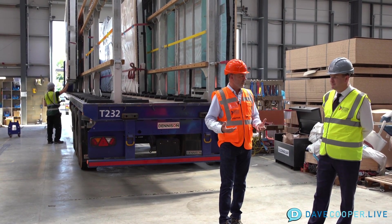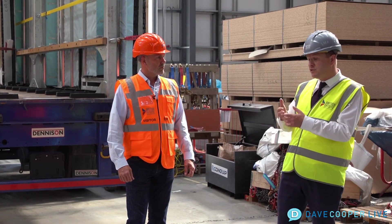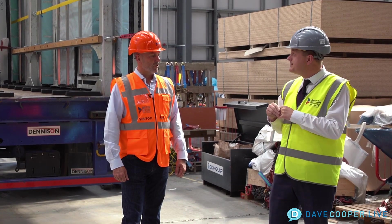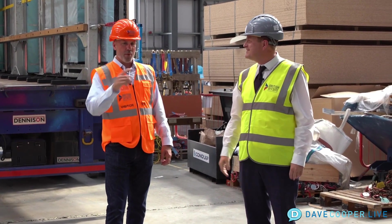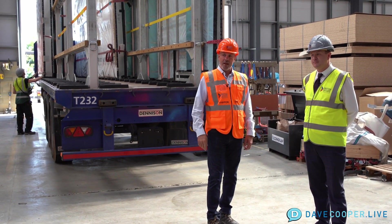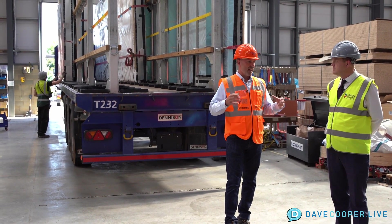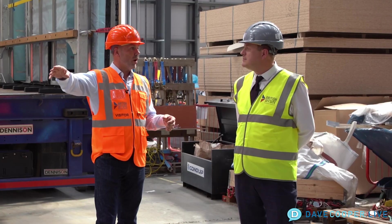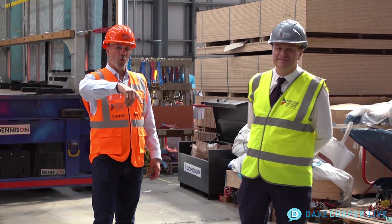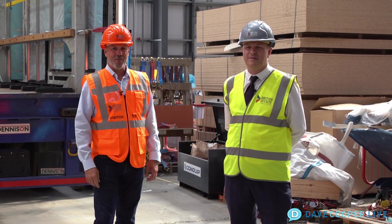We're also launching the British Offsite Training Academy, so everybody will have their place within that and will be fully mapped out. Grant, it's been a pleasure — I look forward to coming back and checking out the new automated manufacturing facility. What you're doing is amazing with the walls — it's about taking things that already exist and optimizing them. You guys have put together a system for floors and walls that I've not seen before. I appreciate the tour. Dave Cooper, live at British Offsite — wait until you see the job location. We'll see you next time.